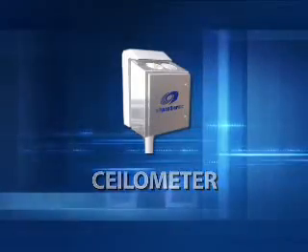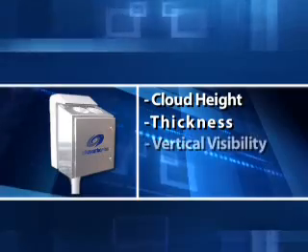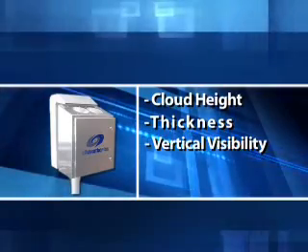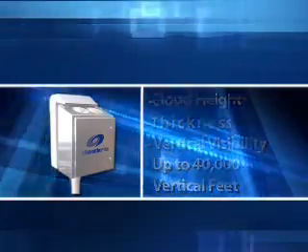The laser ceilometer measures cloud height and thickness in addition to vertical visibility. It is capable of detecting up to 4 cloud layers simultaneously, up to a distance of 25,000 or 40,000 vertical feet depending on the application. A laser pulse is emitted into the atmosphere and the backscatter analyzed. Using the speed of light, the altitude of each cloud base and top is determined.